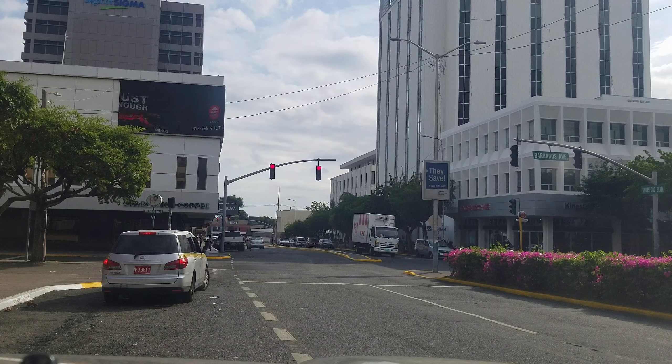This is the second tallest building in New Kingston. This is the R. Danny Williams Building.